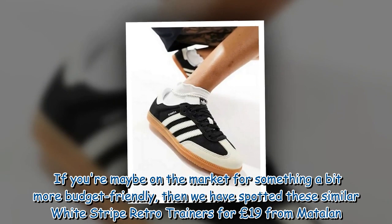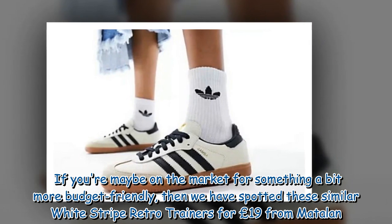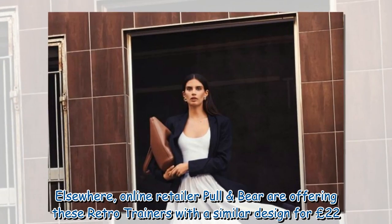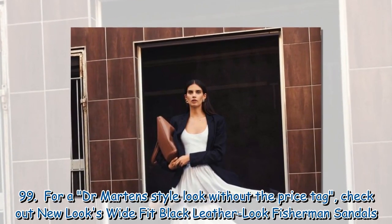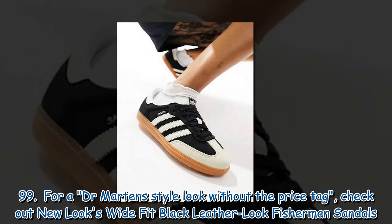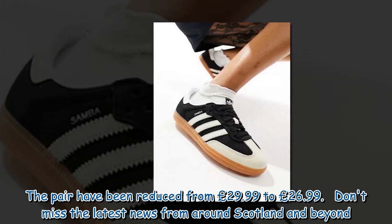If you're on the market for something a bit more budget-friendly, we have spotted these similar white stripe retro trainers for £19 from Madeleine. Elsewhere, online retailer Pull & Bear are offering these retro trainers with a similar design for £22.99. For the Dr. Martens style look without the price tag, check out New Look's Wide Fit Black Leather Look Fisherman Sandals, which have been reduced from £29.99 to £26.99.